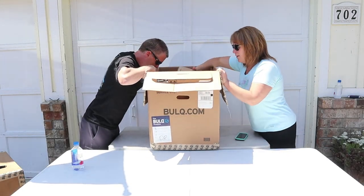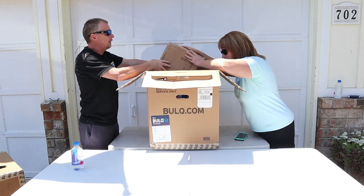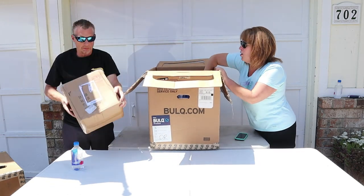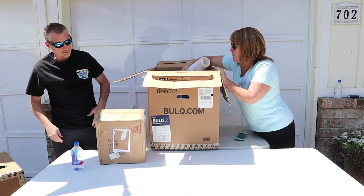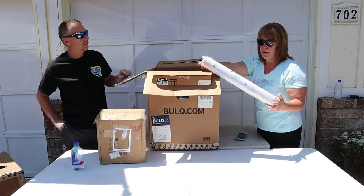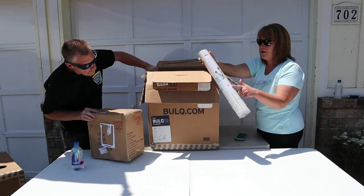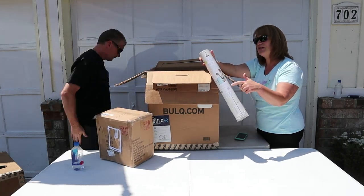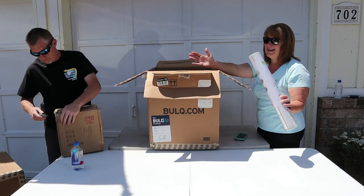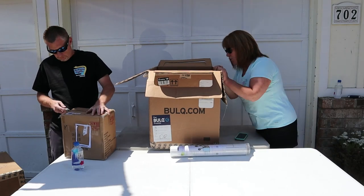Alright, let's get this box out of the way. This is a peel and stick wallpaper border. These always retail about $34. I sell them for $10. It's not an exciting item, but that wasn't the one why we went for it. I'm going to save that for the end. Next up — this is actually really cool, a solid wood birdhouse. I've got my fingers crossed that it's not broken.